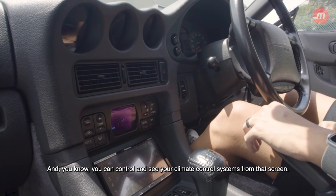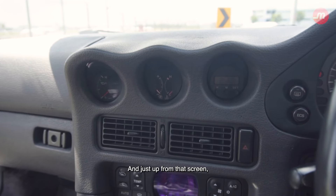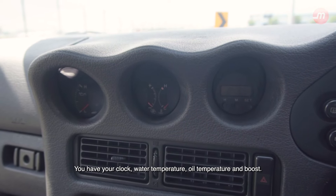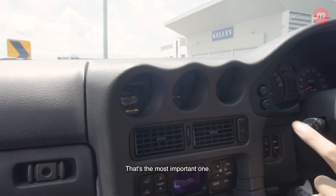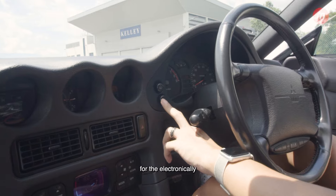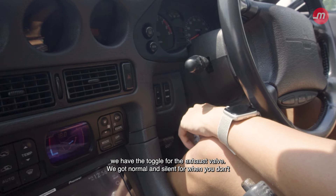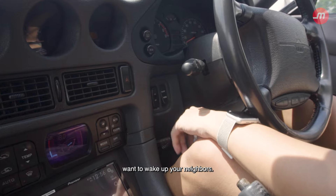You can control and see your climate control systems from that screen. Just above it, there's a beautifully implemented gauge display with your clock, water temperature, oil temperature, and boost — the most important one. Over here we have the toggle switch for the electronically controllable suspension, which you can toggle between tour and sport. And down here, the toggle for the exhaust valves — normal and silent, for when you don't want to wake up your neighbours.